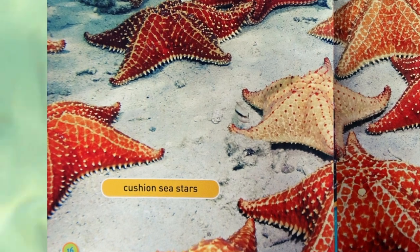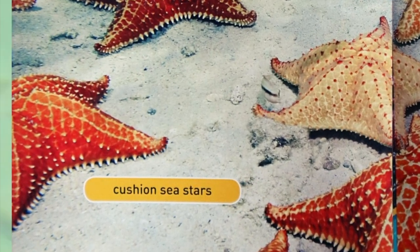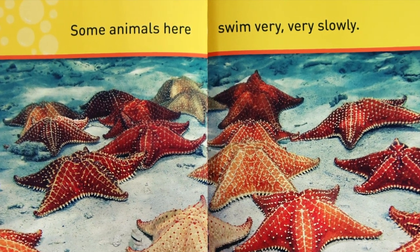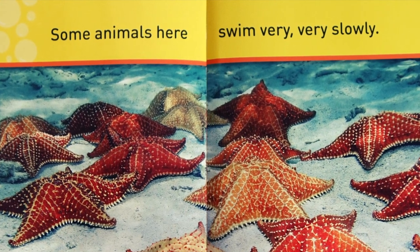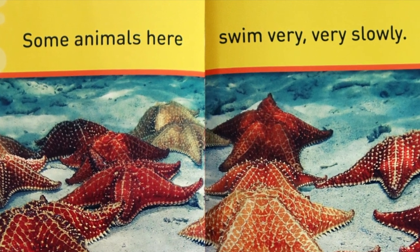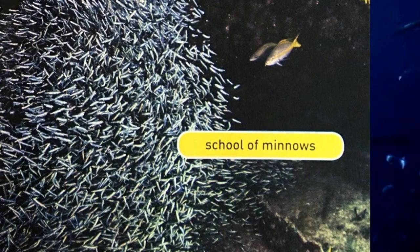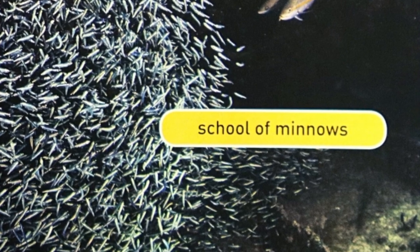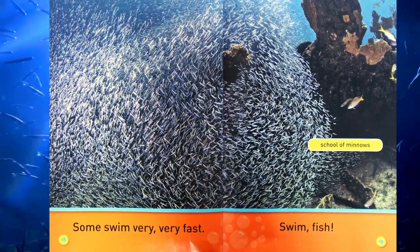Cushion sea stars. Some animals here swim very, very slowly. School of minnows. Some swim very, very fast.